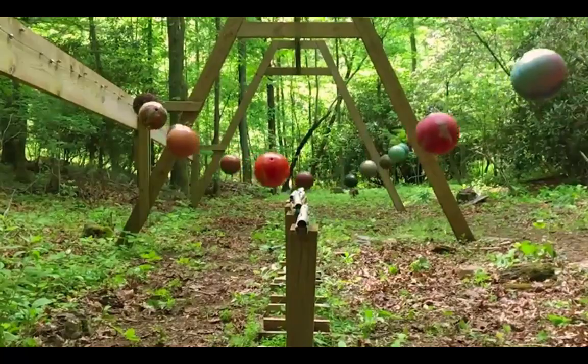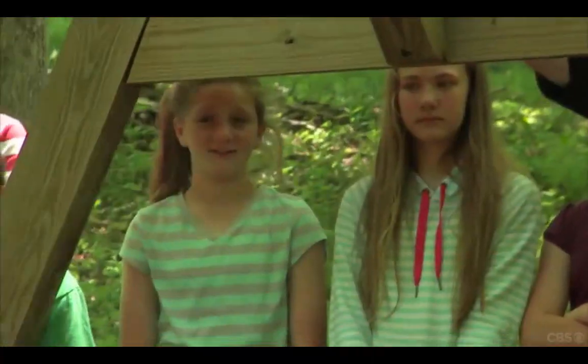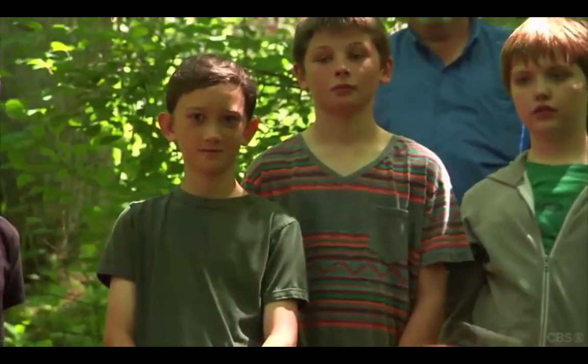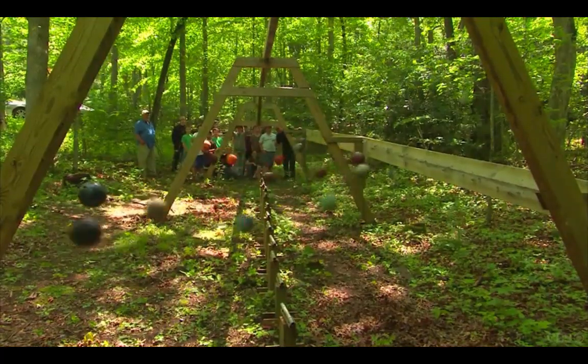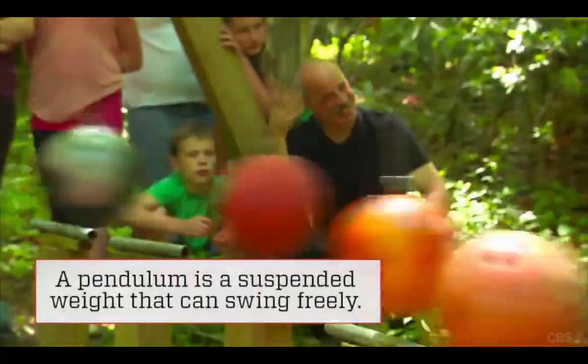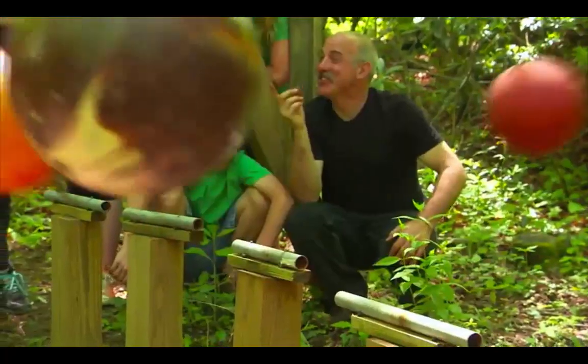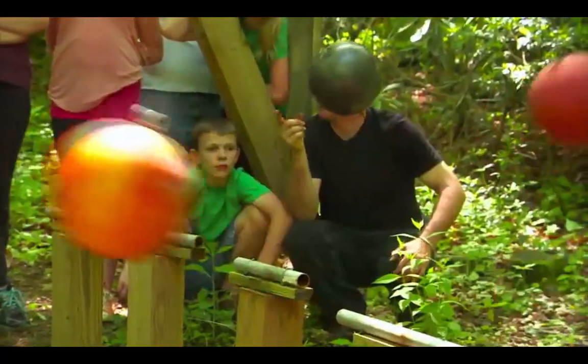Because each bowling ball is suspended from a different length of wire, they each swing at different speeds. As they move in and out of sync, the swinging balls create a sequence of wave patterns. With every different wave that's created, these students not only see the equations on display, they can hear them too. You know what you just heard? You just heard math talking to you.